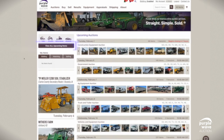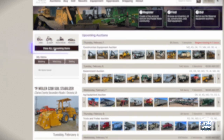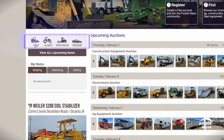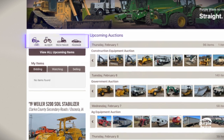And for those who want to see the big picture, click on View All Upcoming Items at the top left of the screen. This gives you a panoramic view of all our upcoming items. Or navigate using the general category icons above the button, like construction, ag equipment, truck and trailer, or passenger for a more focused exploration.